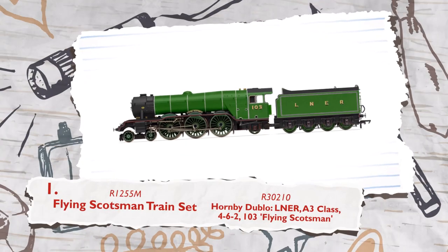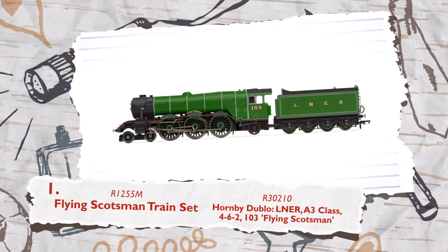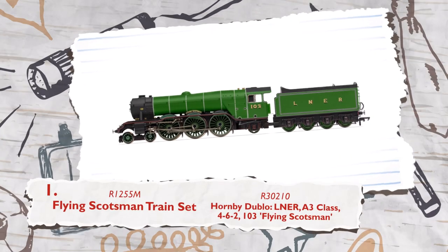The limited edition Flying Scotsman, on the other hand, is the perfect gift for the seasoned model railway enthusiast — a proper collector's item.